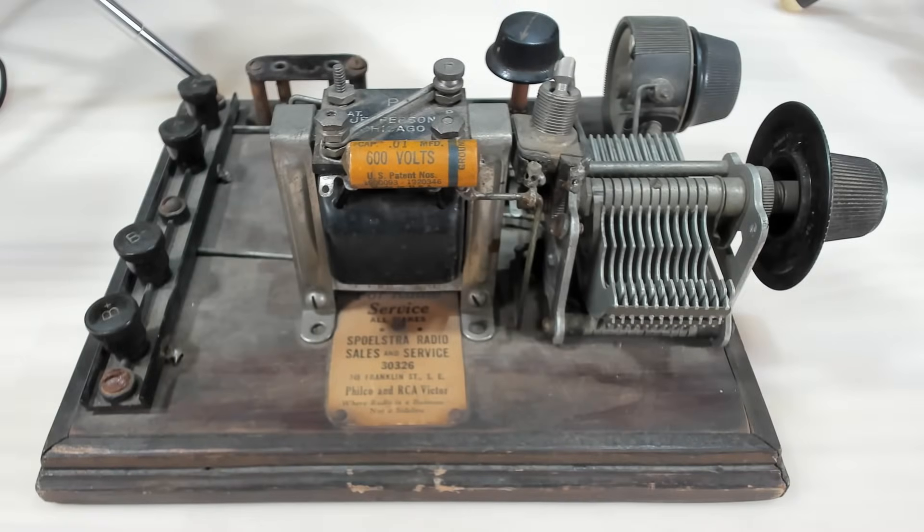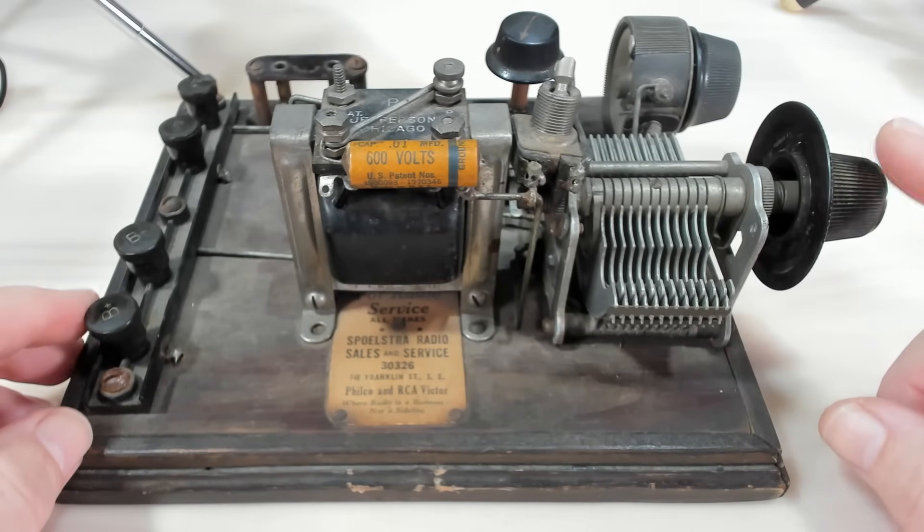G'day and welcome back. Today I've got something very different. I was contacted by a subscriber named Mustafa. He's in Sydney, I'm in Brisbane. He got this device on an auction in America and asked, what is it?